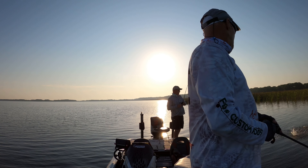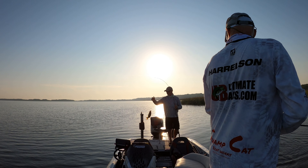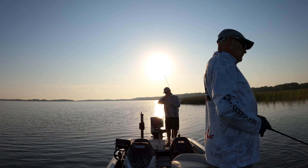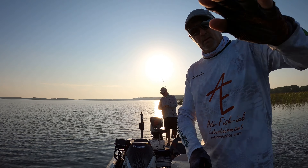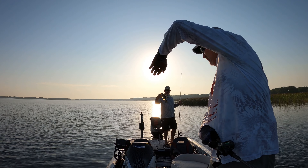There we go! Got a monster coming into the boat. Fish number one on the old swim bait. James on the board — and fish number one.